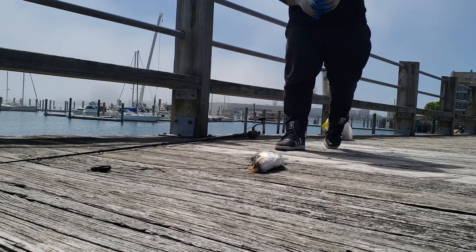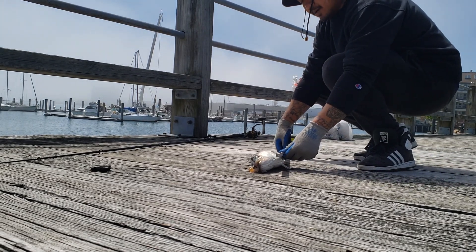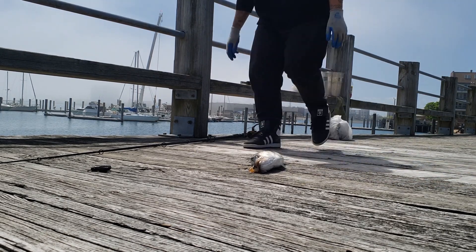Looks small, maybe like a 25 or 24 again. 21 inches. I'll let him go.